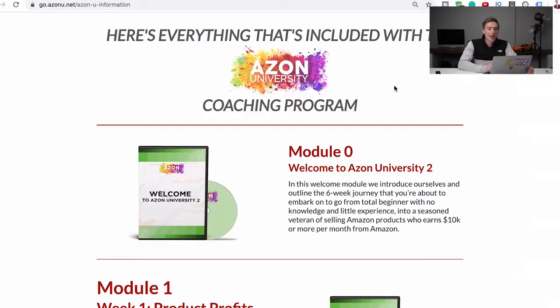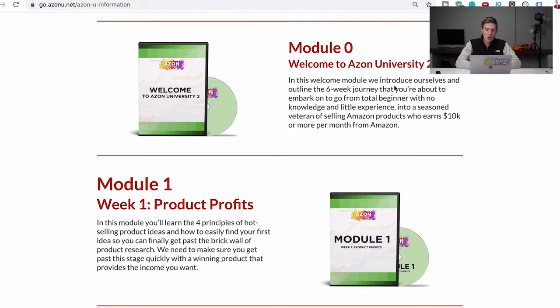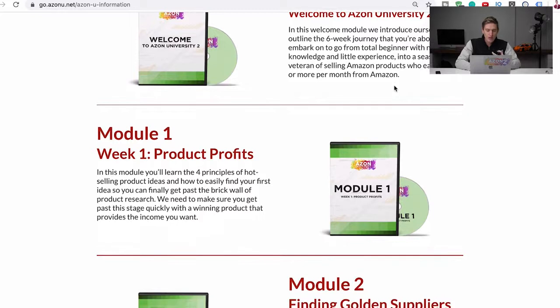Here's everything included within the Azon University coaching program. The welcome module tells you to join the Facebook group, the private email coaching we offer, and a few other bits of information. Then the first module is product profits — how to actually go and find a product. I'm not just talking about how to use Jungle Scout or Helium 10 or any of these tools, but how to actually understand product research and manually find products so that you don't need to rely on tools.